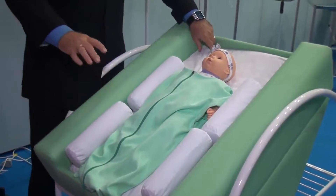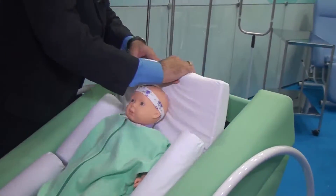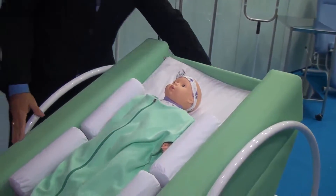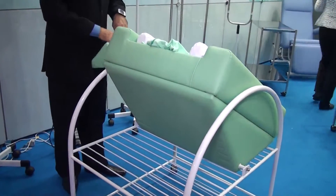Esse colchão é fixado através de velcro. Você pode fazê-lo girar — virou, colocou ao contrário. Aqui está uma inclinação de 40 graus. Se você quiser fazer uma inclinação de 50 graus, você vira ao contrário.